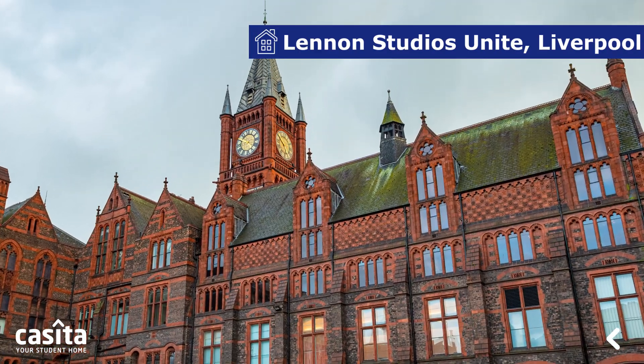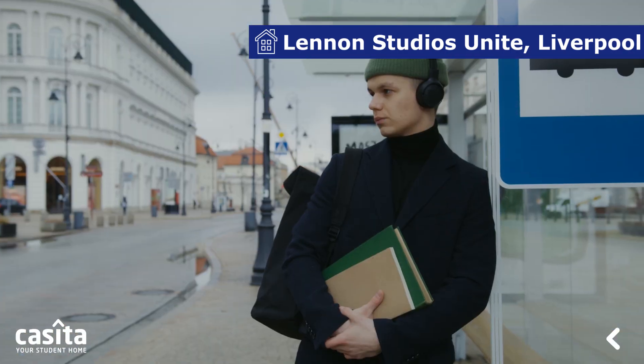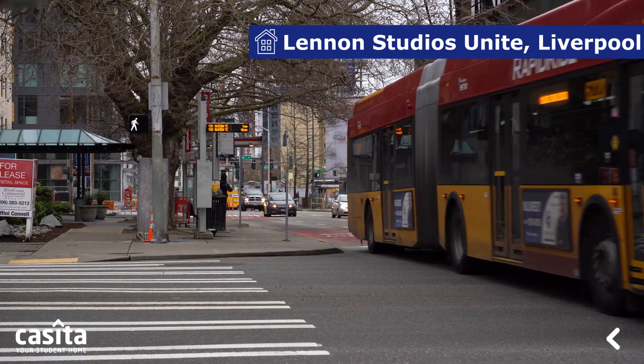This student housing in Liverpool is located at 109 Cambridge Court, L7 7AG. It is a two-minute walk from the Universities of Liverpool and Liverpool John Moores. Transportations of all sorts are nearby; two bus stops, Mount Pleasant and Arrad Street, are a one and three-minute walk.